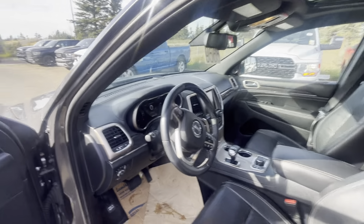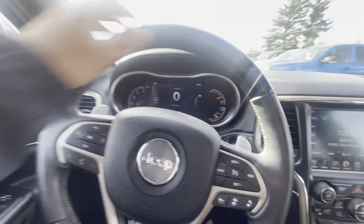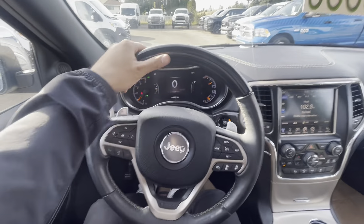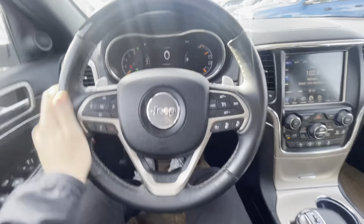So we do have power folding side mirrors, which is really cool. This is also a push-button ignition. We do have the faux — I don't believe it's actually real leather, but it definitely does feel nice in the hands. Nice thick steering wheel.